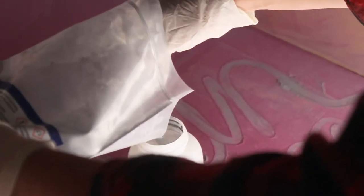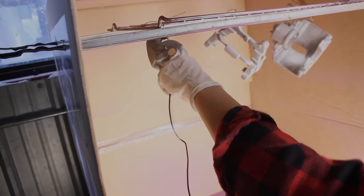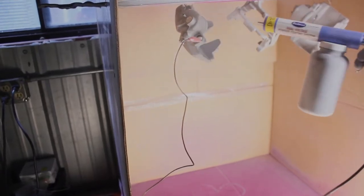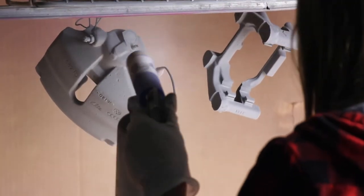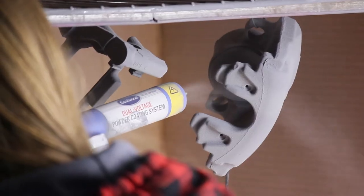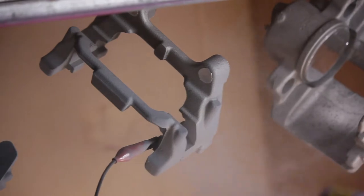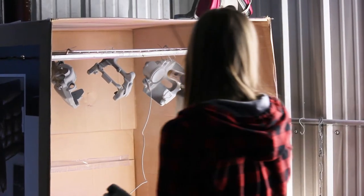And now we get to do what we've been waiting to do all day — powder coat them, finally. So now we're going.